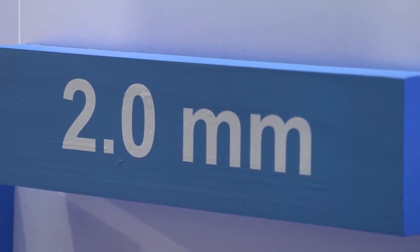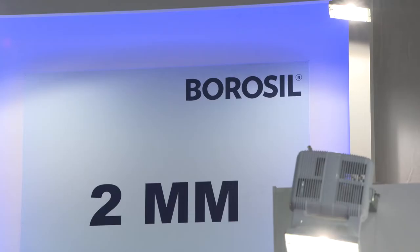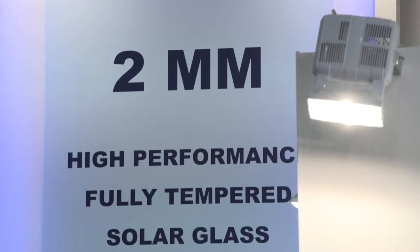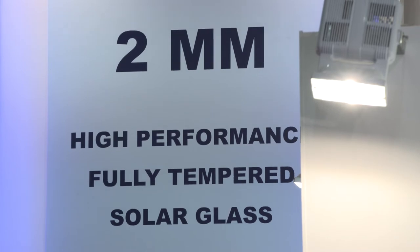2mm glass is used to manufacture a module which is glass on both sides. This gives us incredibly high quality sealing, which allows the module life to extend from 25 years to 40 years. It also allows us to use what is called a bifacial cell — a solar cell which is active on both sides.